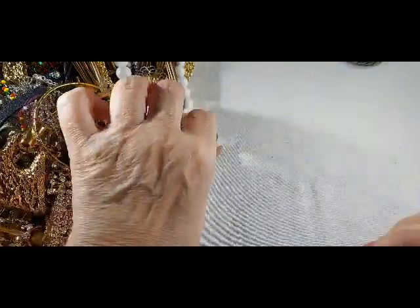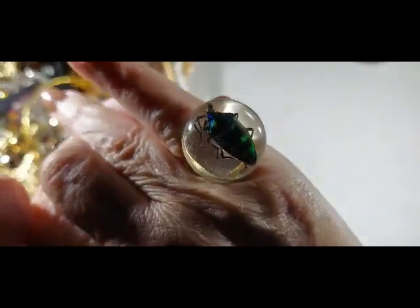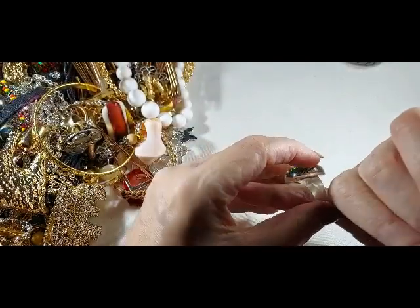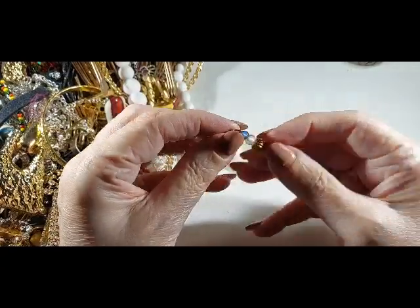We've got another bug ring. You know, that actually looks like a real bug in there — I'm hoping it's not. Doesn't that look real? This is weird, weird. So far, very weird.